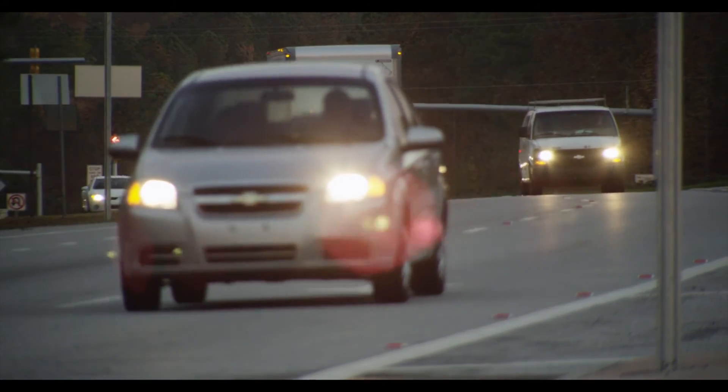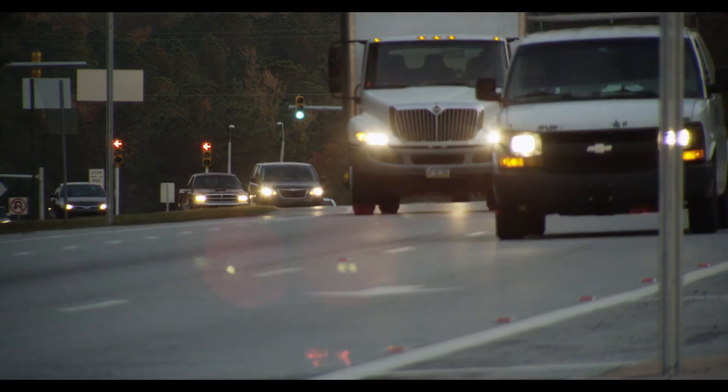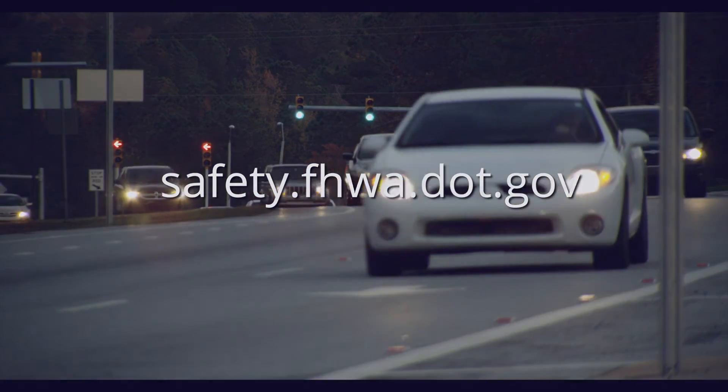For more information about the restricted crossing U-turn and other innovative intersection designs, please visit safety.fhwa.dot.gov.